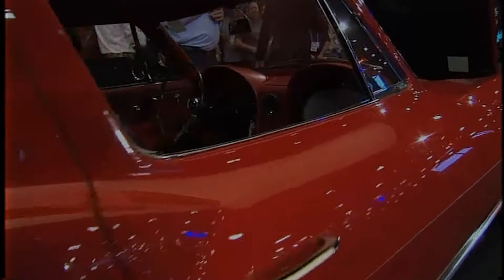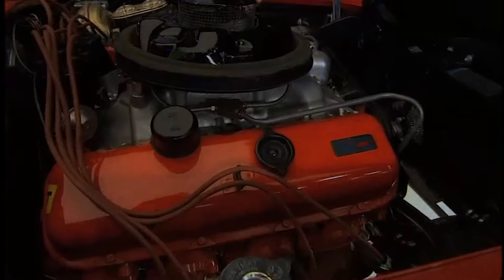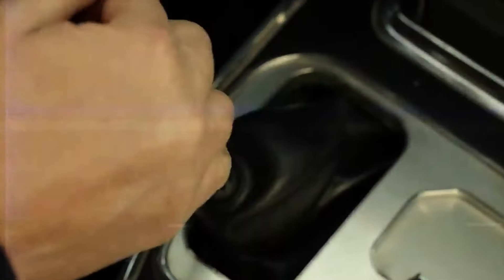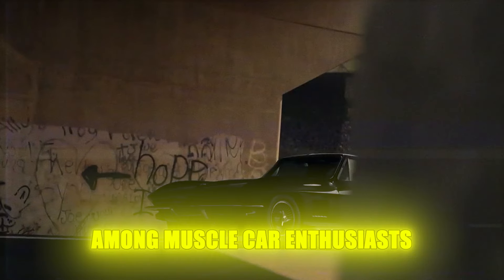While not the priciest in terms of base cost or modern auction results, the 1967 Corvette remains a prime example of a classic car whose value is greatly appreciated over time. Owing to its distinctive features and robust engine, it continues to hold a cherished and iconic status among muscle car enthusiasts.